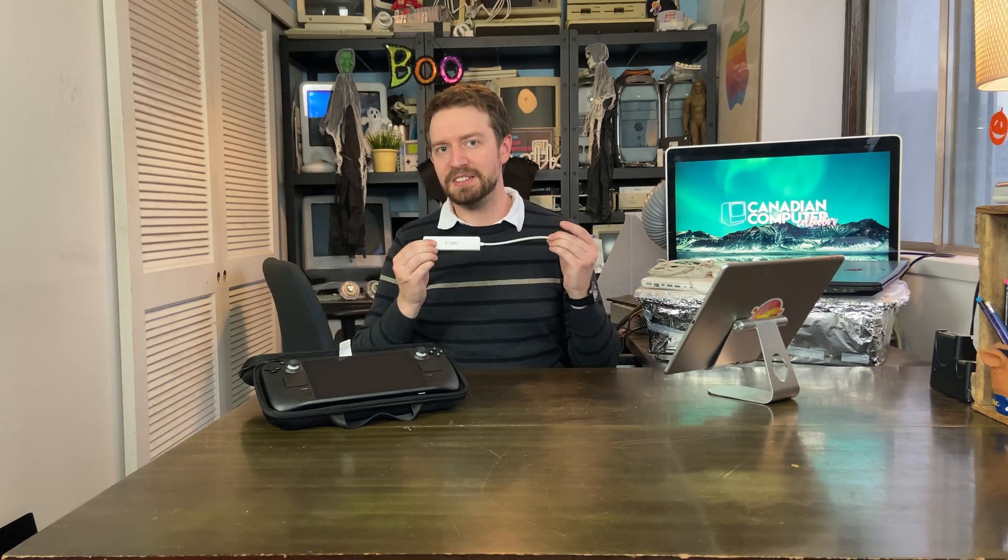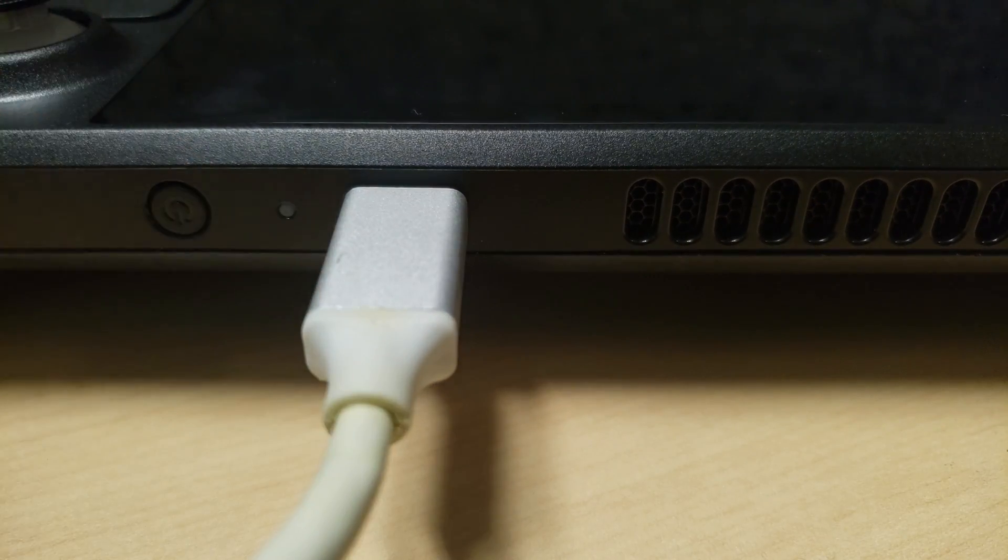I figured I would bring it to work and play games on my lunch break, but that's when I tend to want to edit content. So I grabbed my trusty USB-C dock, plugged it in, and I was pleasantly surprised. I installed Kdenlive on the desktop mode and I used it to edit this video.